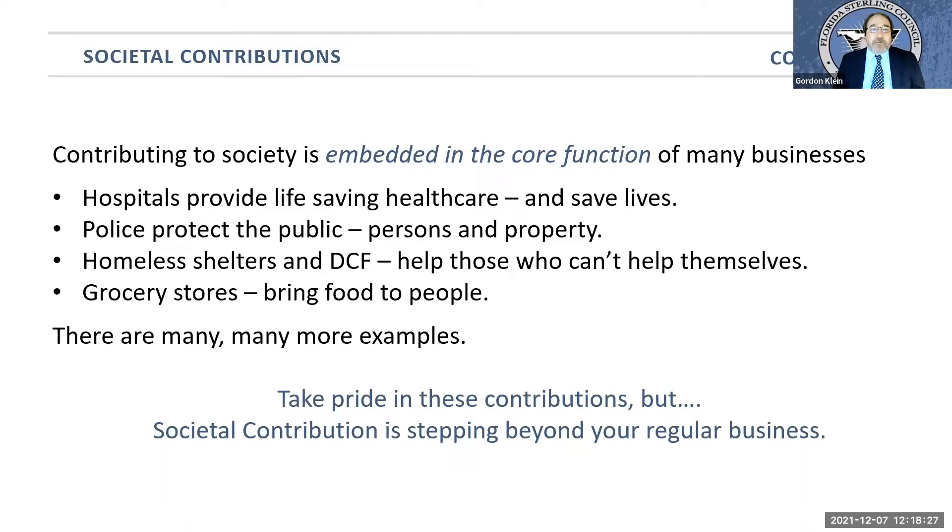Contributing to society is embedded in the core functions of many businesses. Hospitals save lives. Police protect the public — both the persons and the property. Homeless shelters, department of children and family go out and help people who can't help themselves. Even grocery stores bring food to neighborhoods. If you're one of these businesses and you recognize how your business itself contributes to society, take pride in that. Swell your chest, raise your head, and brag it.